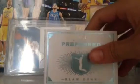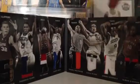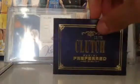Now let's go to the booklets — we got Slam Dunk from last year's. Here are the players, we got Blake. Looking for $85 or best offer. Hit me up with some offers.